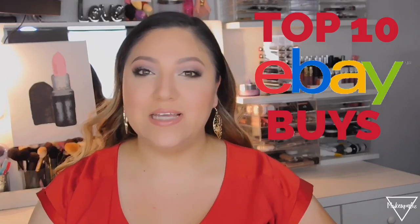Hello everyone and welcome back to my channel. On today's video I'm going to be showing you my top 10 eBay buys. I love looking for stuff on eBay — everything is super affordable and good quality. I'm not talking about makeup because I don't trust makeup off eBay or Amazon. I did purchase a lipstick once and it was a super knockoff, so I had to throw it away. I'm going to be showing you beauty tools that I use.